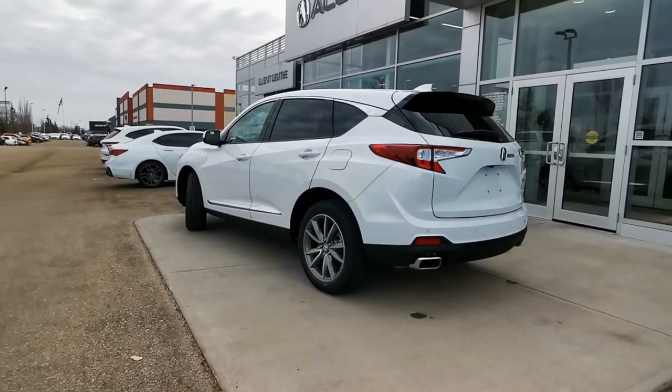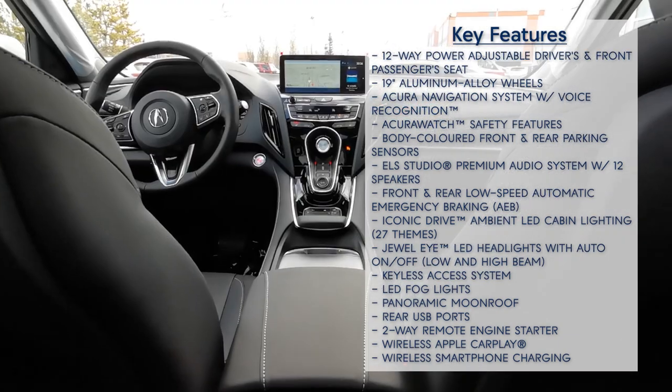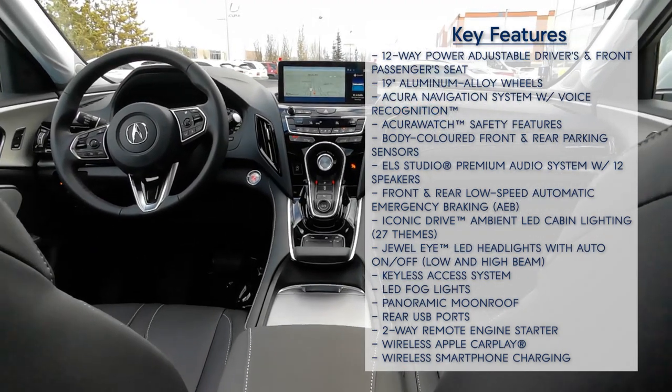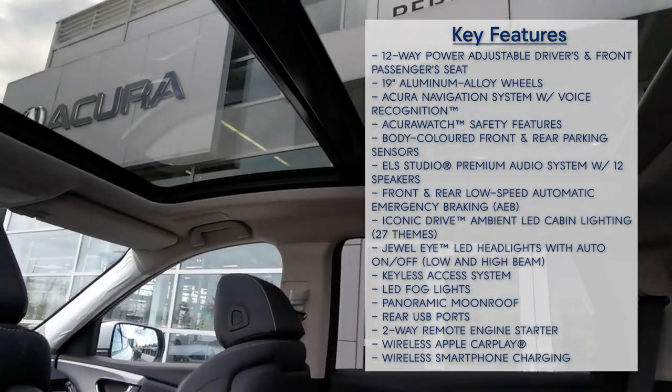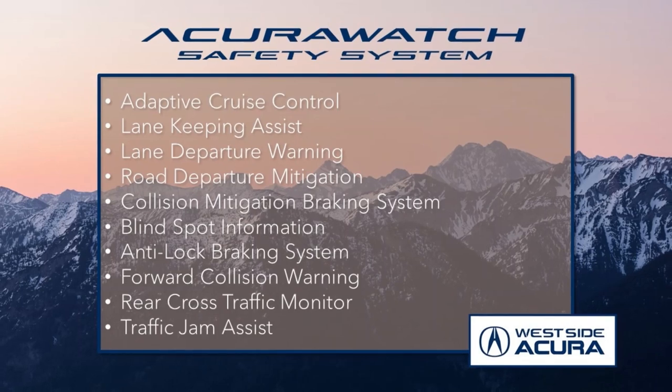When it comes to features, the technology package offers plenty. It has heated seats, heated steering wheel, remote start, wireless phone charging, rear camera washer, panoramic moonroof, and much more. Plus, it offers all the features from the award-winning AcuraWatch safety system.